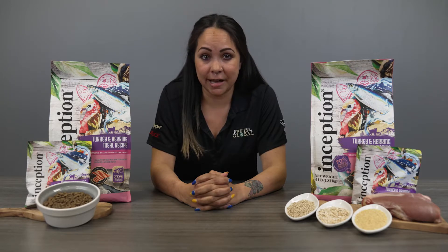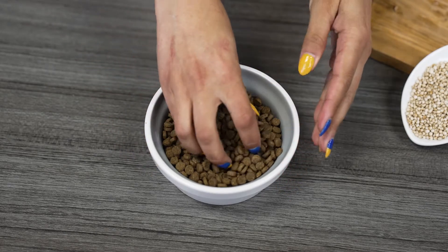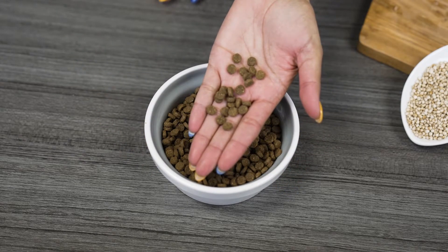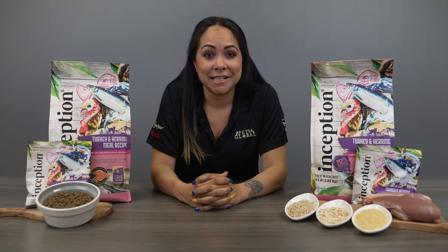Lastly, we blend in other wholesome ingredients like ground flax seed and all essential vitamins and minerals to provide your pet with a complete and balanced diet. Let's take a closer look at the kibble. This is a regular size kibble that's suitable for any cat. If your kitty prefers a softer texture, we recommend sprinkling their kibble with a little bit of water — this will soften the kibble and enhance the smell and flavor of your kitty's meal.